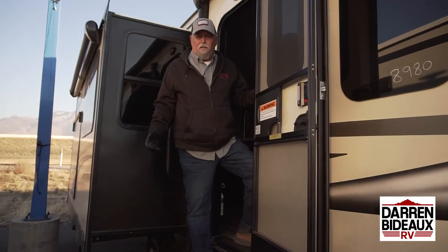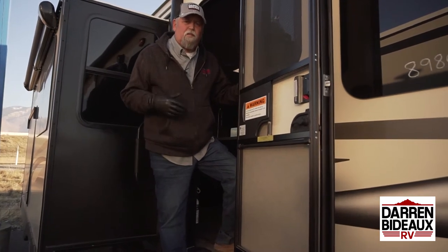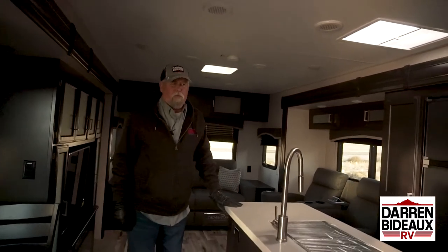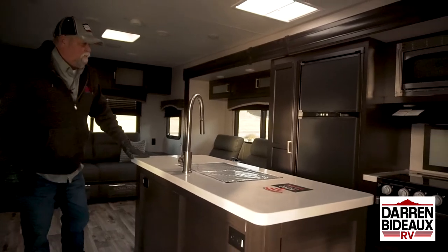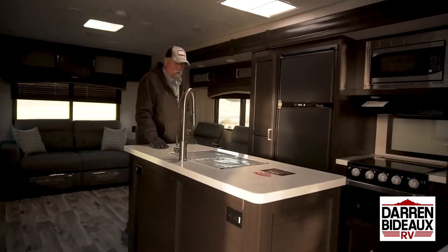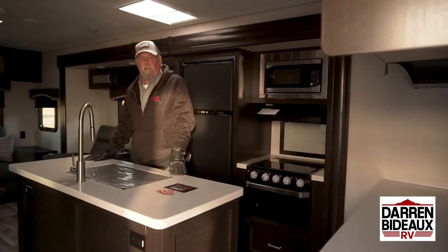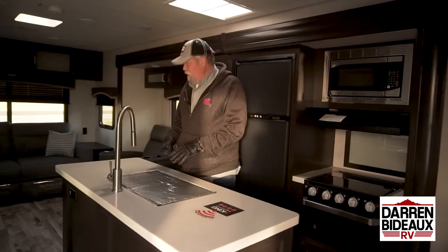Hi everybody, this is Brooke down at Darren Badeau RV showing you another one of our trailers. This is the Sports Trek — come on in and see. This is one of our top-of-the-line trailers. Look at this — it's a beautiful trailer with lots of counter space and a nice big island in the middle which you can use for all your prep and entertaining. At home, everybody ends up in the kitchen talking around what's being prepared.